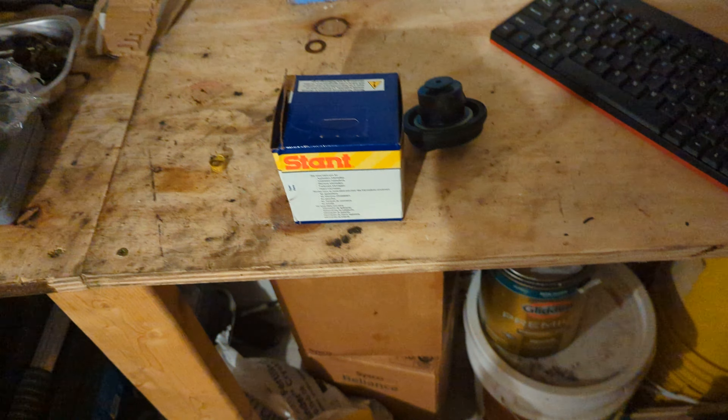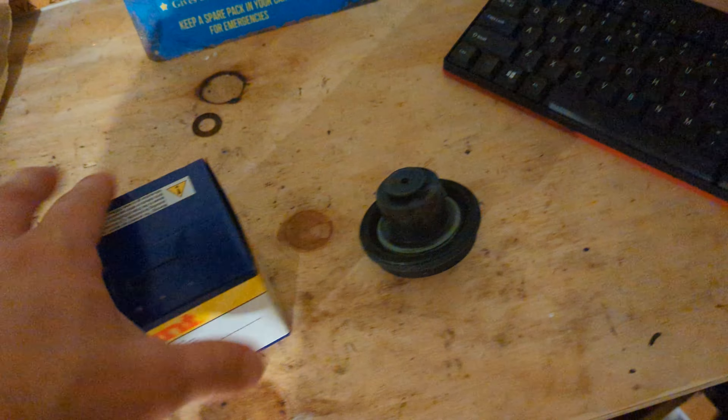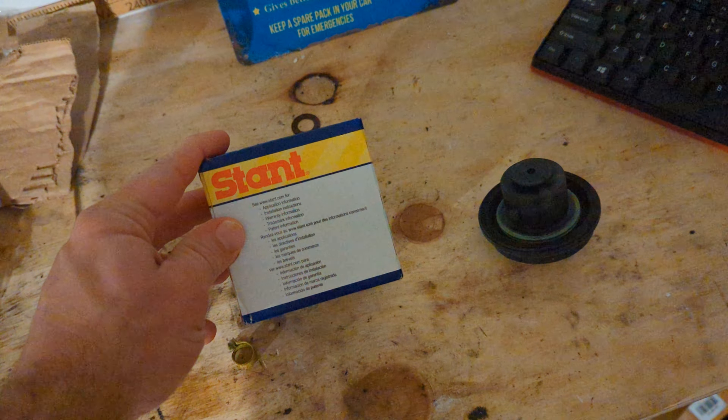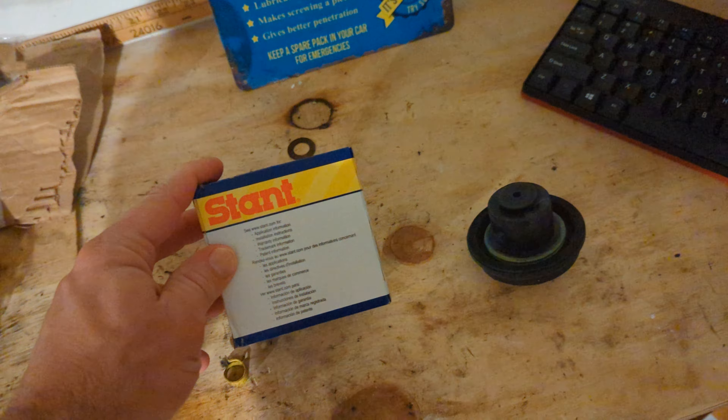The problem is that the Chevy HHR has gas cap issues. We're going to talk about the Stant brand from O'Reilly's, which is the cheapest brand of gas caps you can buy there, and compare it to the original gas cap.